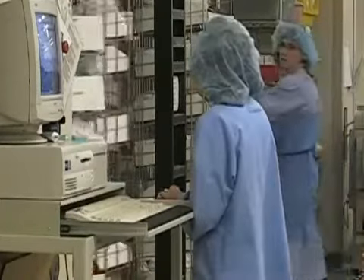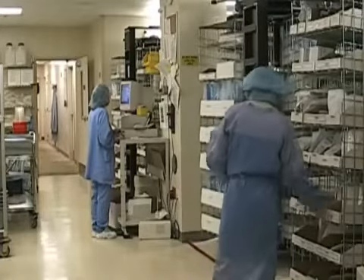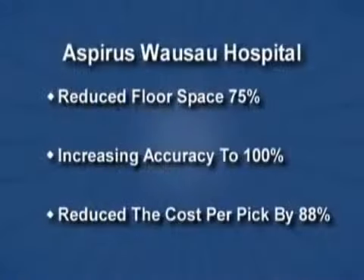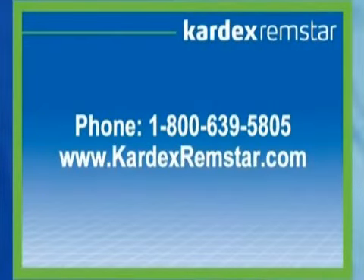For us at Aspirus Wausau Hospital, we're making sure that we are meeting and exceeding our growing community's needs. We hope you have enjoyed this Cardex Remstar benchmark briefing. If you would like more information about this or other Cardex Remstar applications, please visit our website or give us a call.